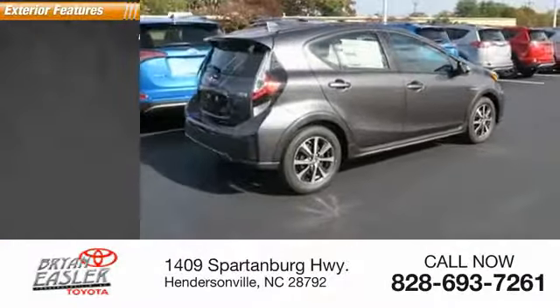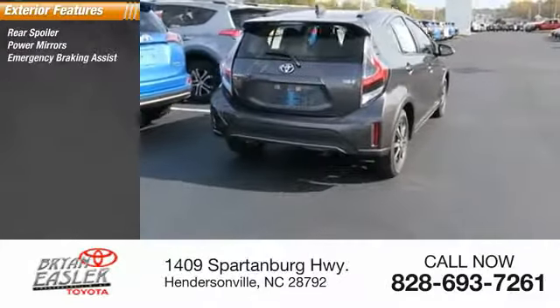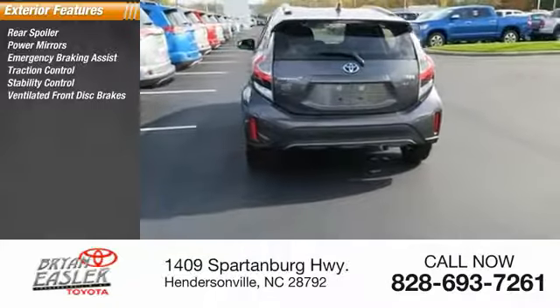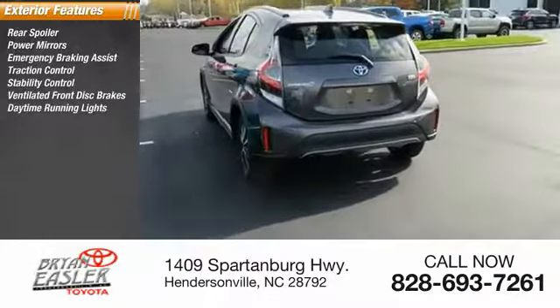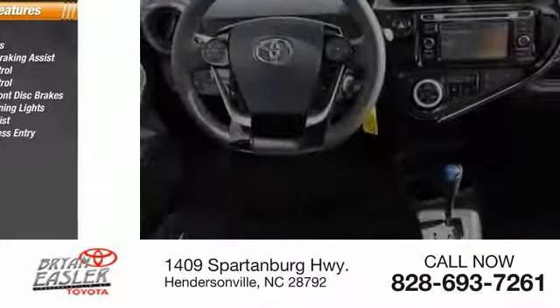Here are some of this vehicle's great options: rear spoiler, power mirrors, emergency braking assist, traction control, stability control, ventilated front disc brakes, daytime running lights, hill start assist, remote keyless entry, and four-wheel ABS.